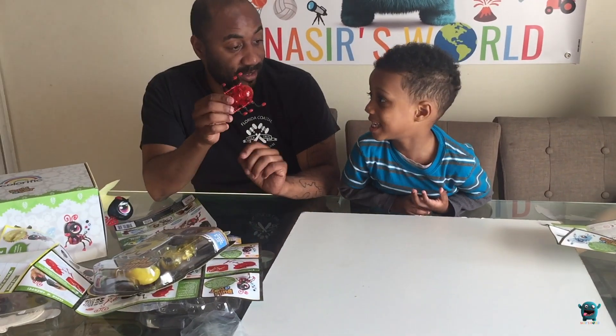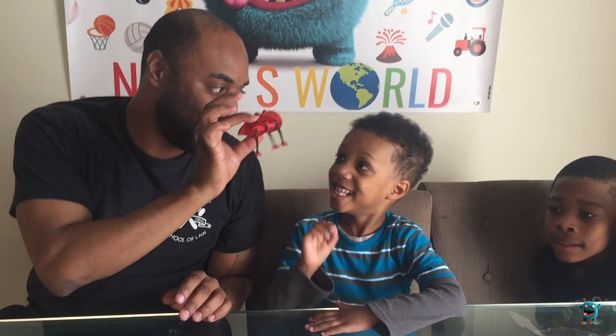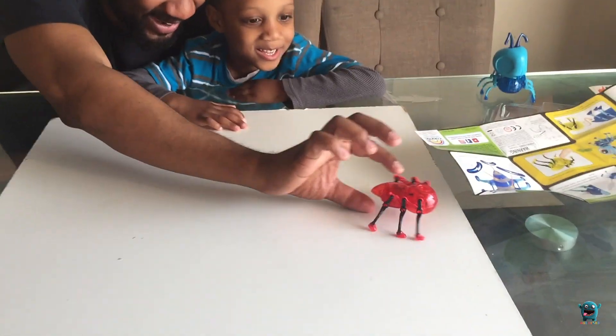You want to see if the legs work? Yeah, here we go. Look at it! Oh my goodness, look at it go! Look at it go! Oh my god, that's so cool! Wow!